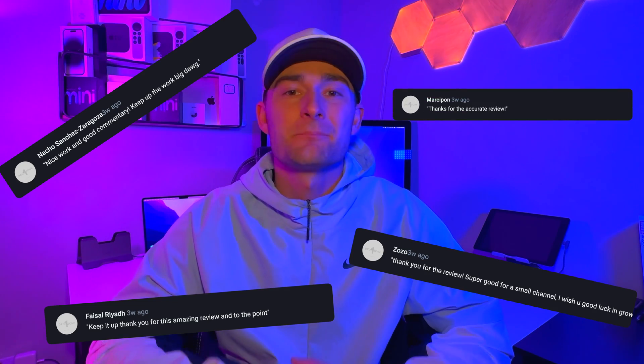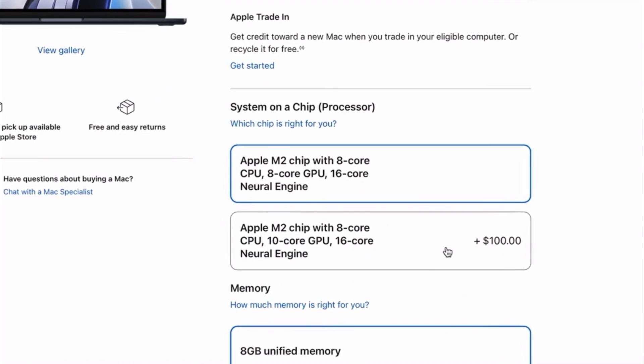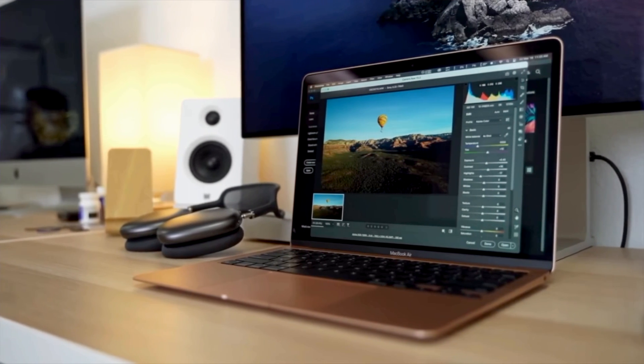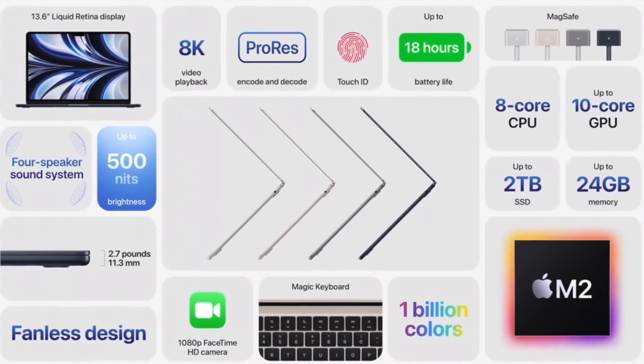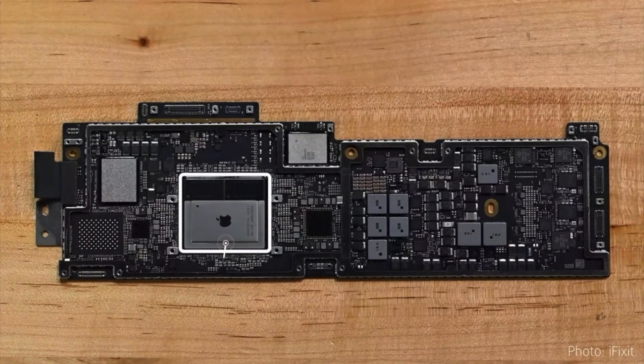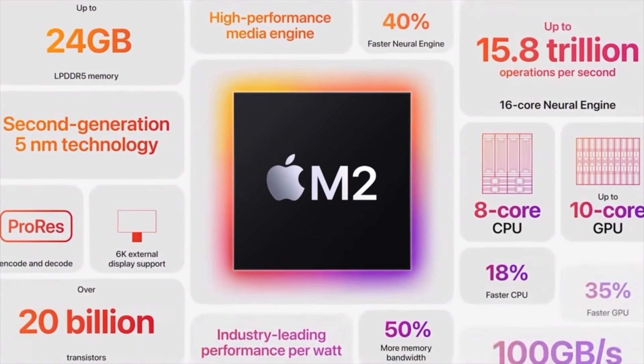First, let's talk about some of the specs of the M2 MacBook Air. This is the absolute base level MacBook Air and the least expensive, with 8 gigabytes of RAM and 256 gigabytes of storage. This is the laptop for those of you looking to introduce yourself to the Mac experience for the first time, or those with an older MacBook that might be time to upgrade. It boasts an impressive 18 hours of battery life, and features the new M2 chip — an upgraded version of the M1 chip found in previous generations.